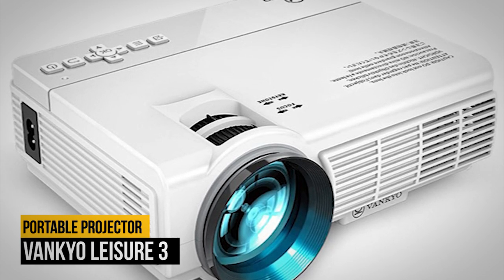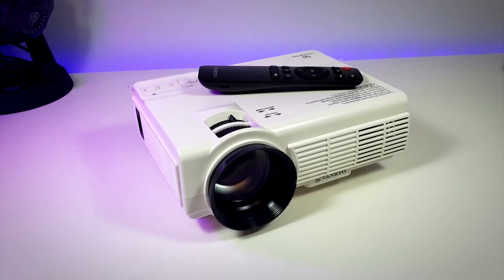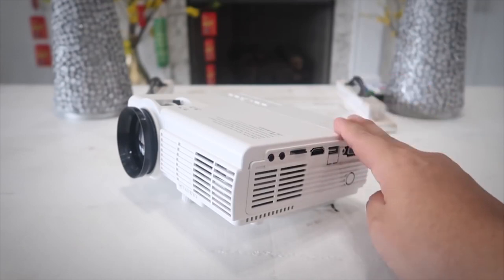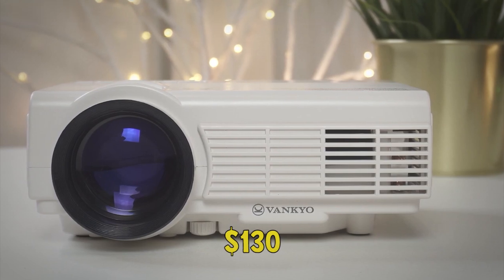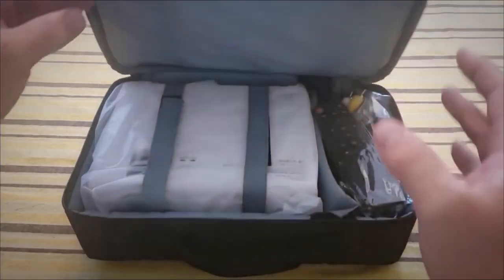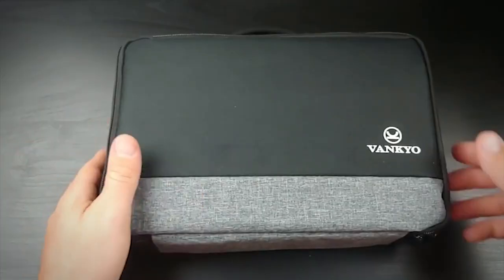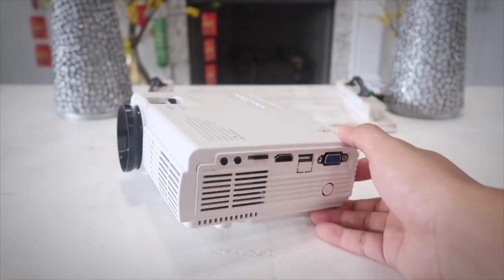Number 3 on our list is the Vankyo Leisure 3 Projector. If you're looking for a portable projector that won't break the bank, the Vankyo Leisure 3 Mini Projector is the best option for you. It is usually available for around $130, but still has great features like screen mirroring. Going any cheaper means you will likely lose some of these perks. The Leisure 3 is compact and comes with its own carrying case, so you don't have to worry about it taking up a lot of room in your backpack. It's ideal for turning any room into a little movie theater or for streaming a sports event.